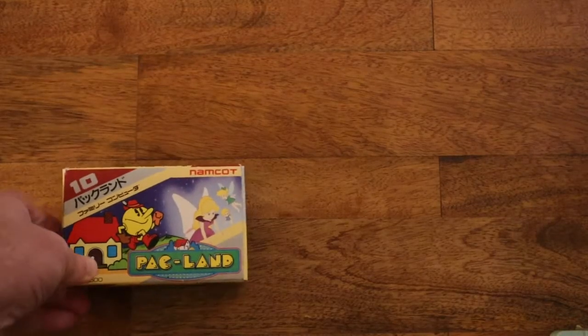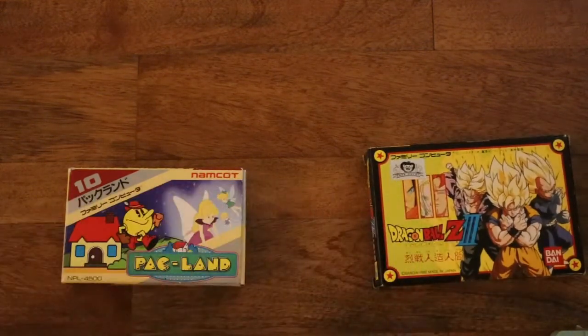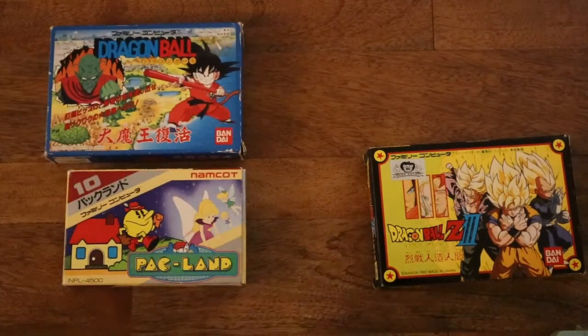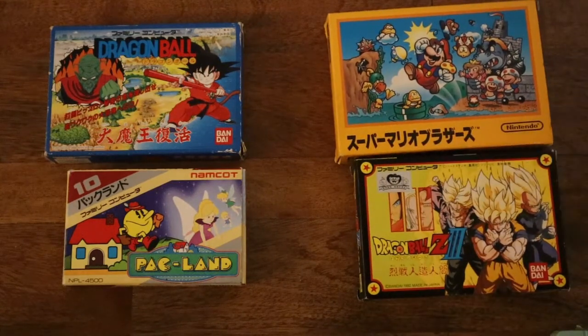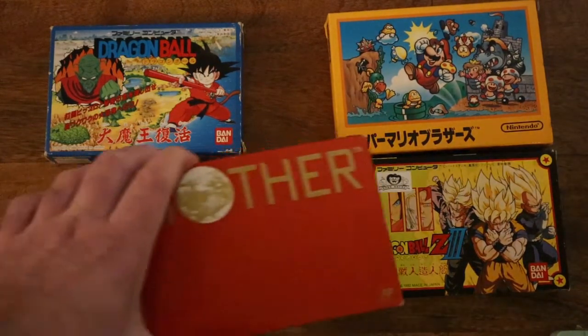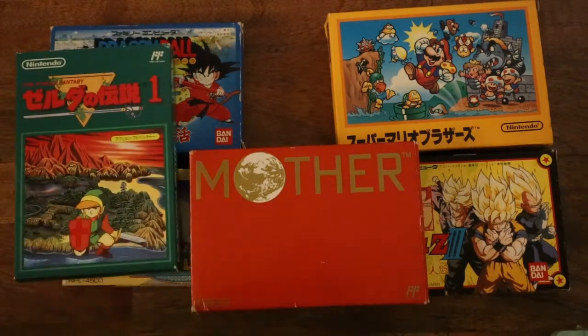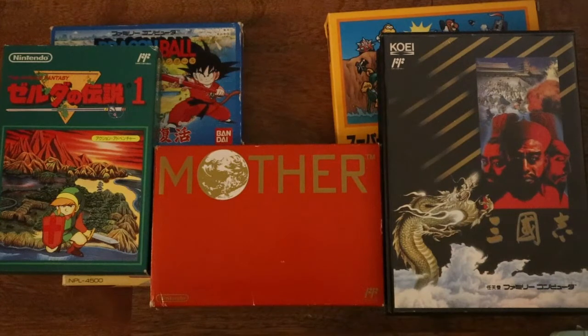Then, inevitably, I ended up getting a couple of complete-in-box games, and I started noticing even the boxes aren't in any uniform shape. Namco's Pac-Land is smaller than the Bandai Namco Dragon Ball games, and those are smaller than the Nintendo boxes. It's just kind of crazy to see that. And then you'll also find a few clamshell cases, like here with one of the Koei games, which kind of makes a little bit of sense.